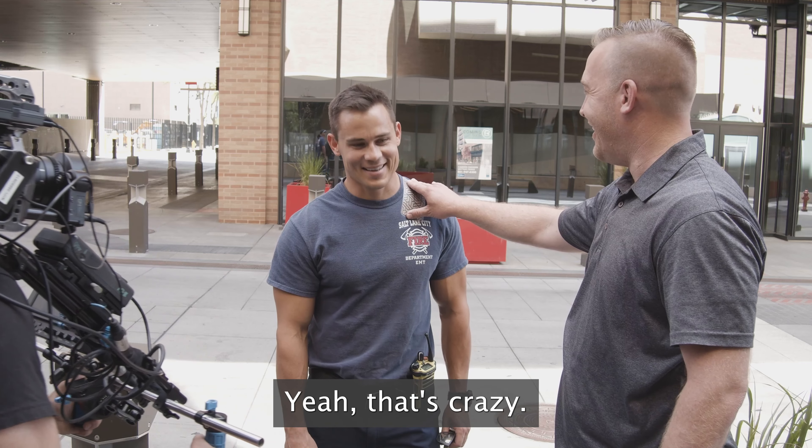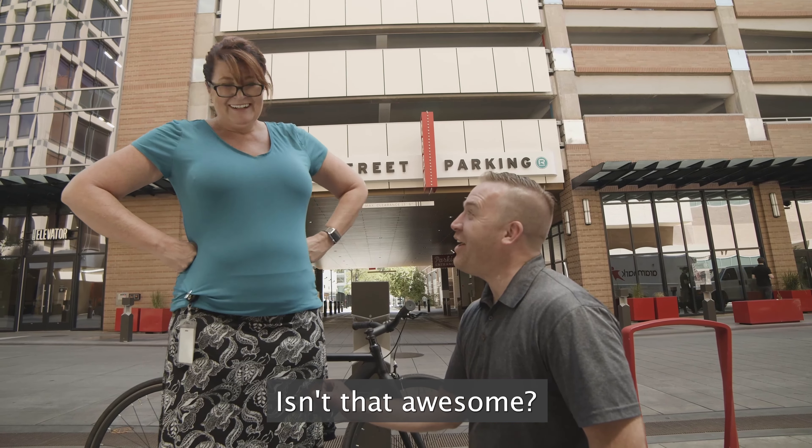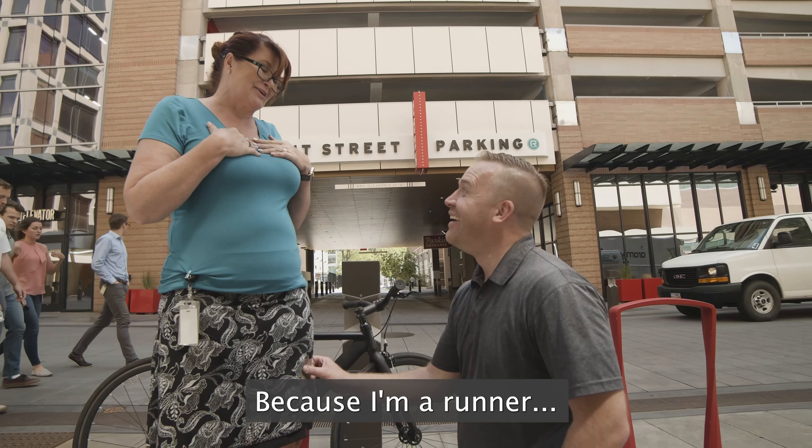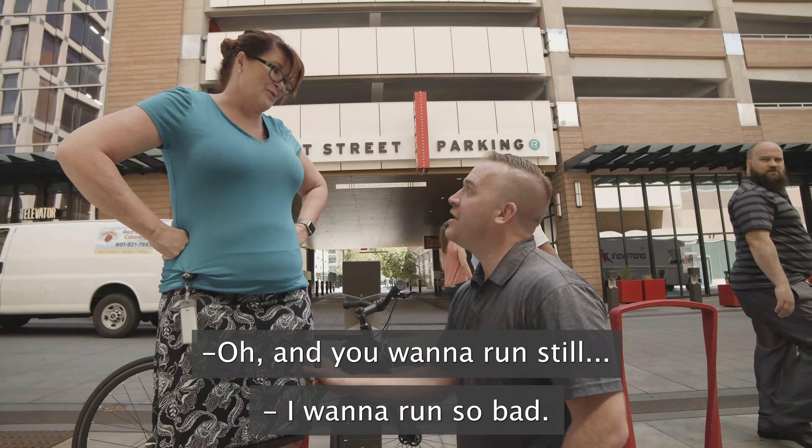Isn't that cool? It's crazy. It makes me emotional. Isn't that awesome? Because I'm a runner and it's been taken from me. And you want to run still.